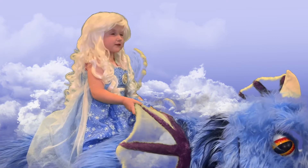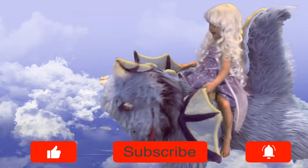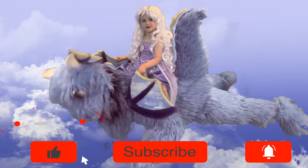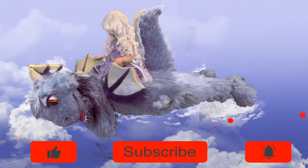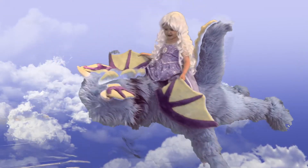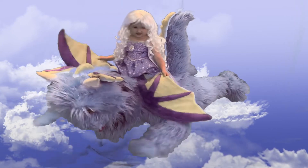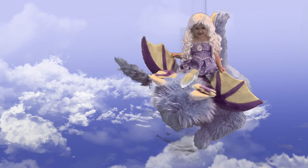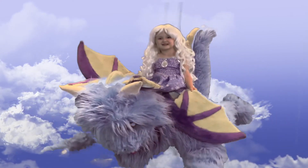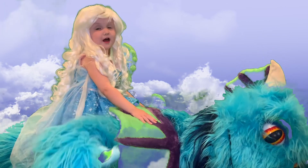Subscribe and make sure to give a big thumbs up! Bye bye! Swim, Emily, swim! Turn in, woo! Whoosh! Come on, Emily! Okay! You should give us a huge thumbs up — bye!